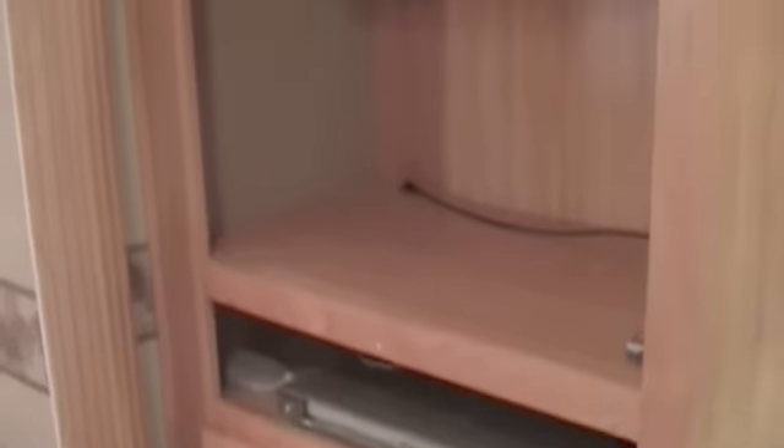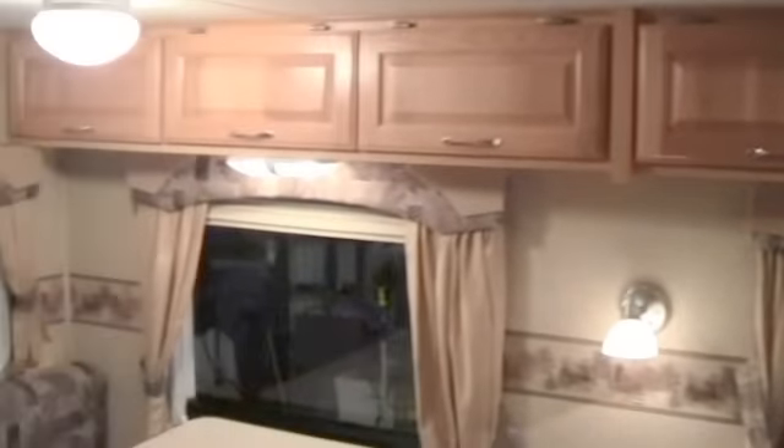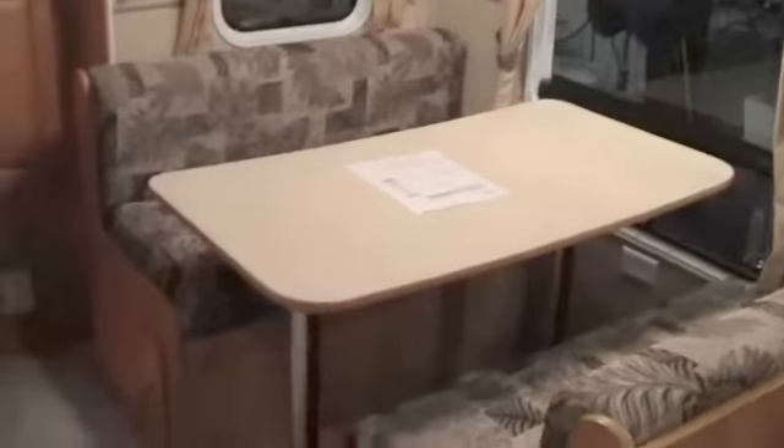Right as you come in the door, your entertainment center is right there. Speakers all over the place — nice surround sound. You've got your couch right there with storage up above it. And there's your dinette. Nice pantry space here behind the door.